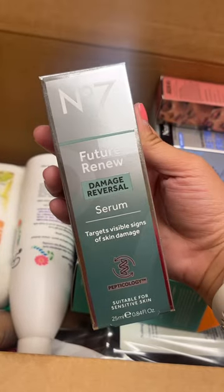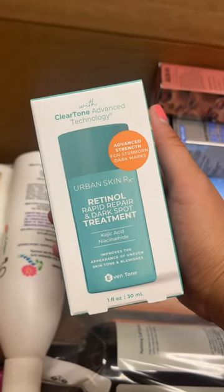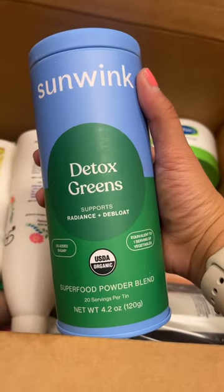Batiste Dry Shampoo — the original version — No. 7 Damage Reversal Serum, Urban Skin Retinal Dark Spot Treatment, Jason Wu Lips, Eyes, and Cheeks, Neutrogena Retinal Pro Plus Serum, and a Sun Wink Detox Greens.